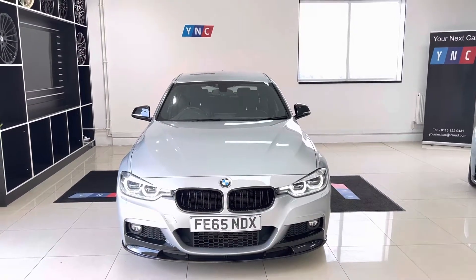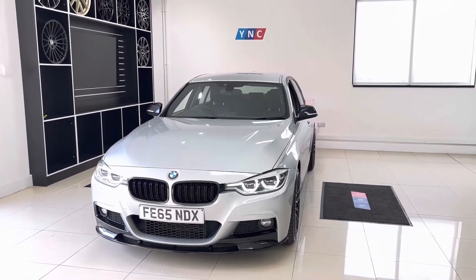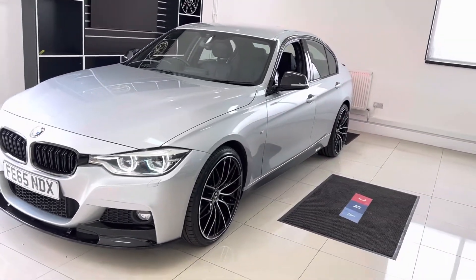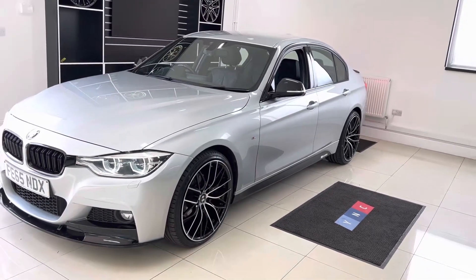Hello and welcome everybody to the walk around video here at Your Next Car — the 2015 65-reg 320d M Sport Saloon. The vehicle is presented in Glacier Silver Metallic and features the Y&C body enhancement kit alongside some really nice options and features.